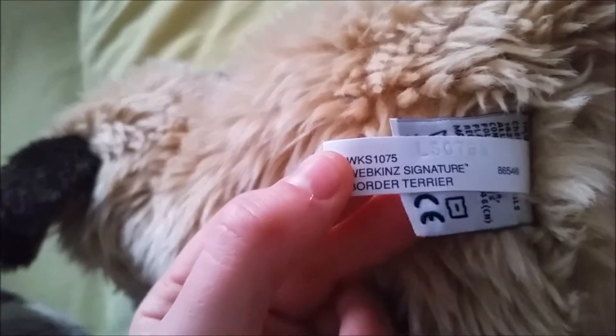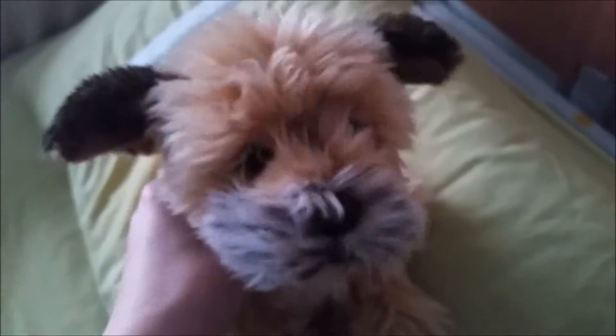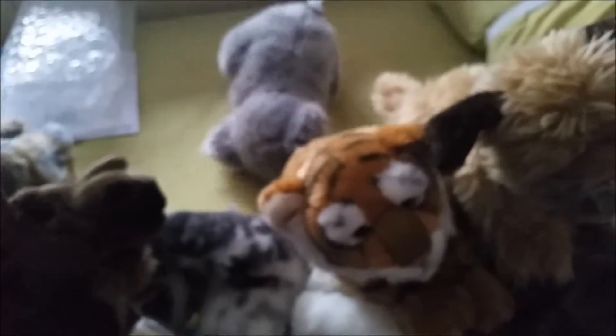Finally, this is the Webkinz Signature Border Terrier — there's its W tag — and it hasn't got a name yet. That's it for this video! If you liked it make sure to give it a big thumbs up and subscribe for more fun and games, and I'll see you guys in the next video. Bye bye!